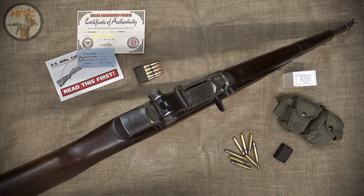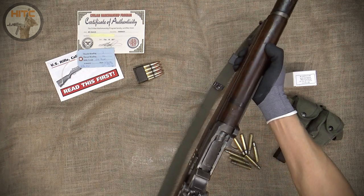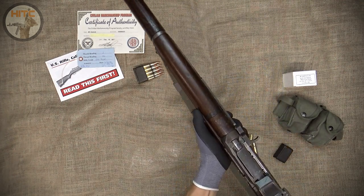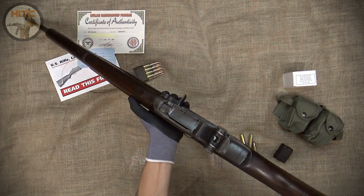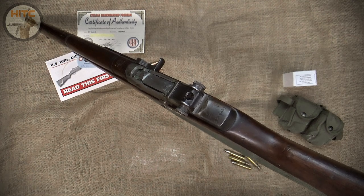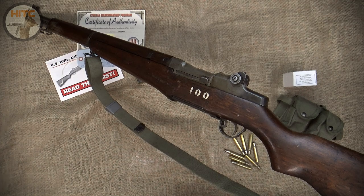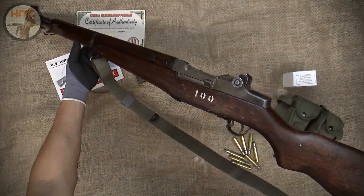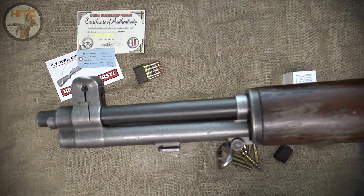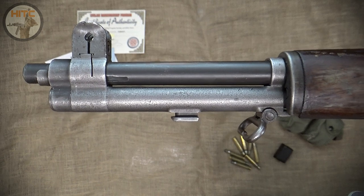The M1 is best known for its use in World War II as the US Main Service Rifle, but also continued to serve even in the Vietnam War. Today, the M1 is alive and well, primarily thanks to the CMP, the Civilian Marksmanship Program. The CMP was created by US federal law for its citizens to promote rifle practice, marksmanship, safety, and competition, and in doing so also provide firearms such as the M1 to qualified purchasers.